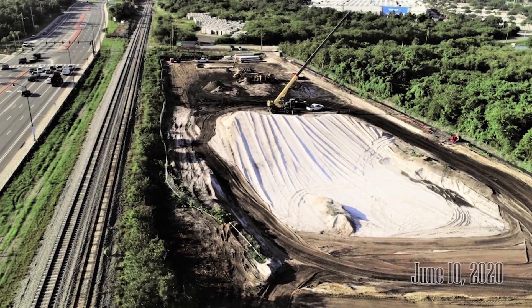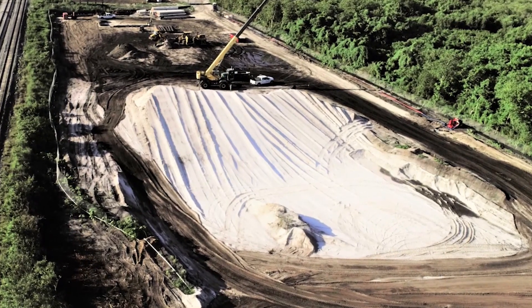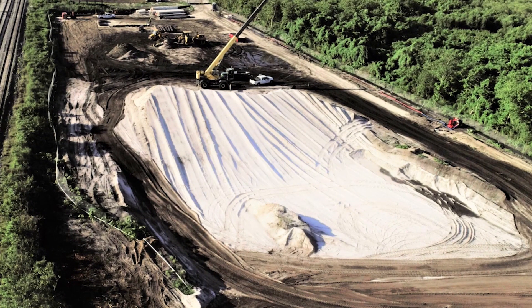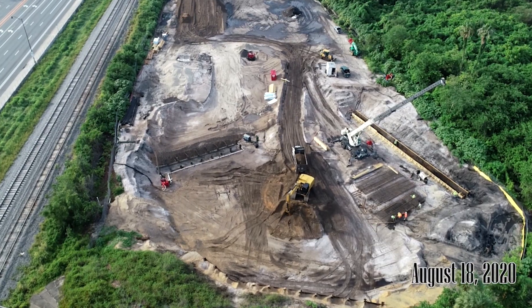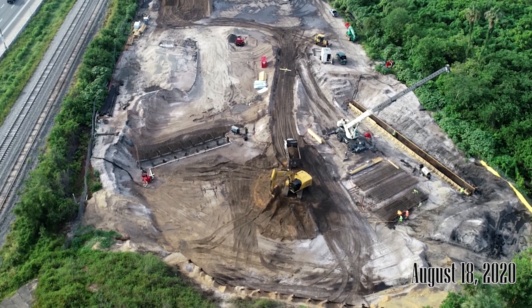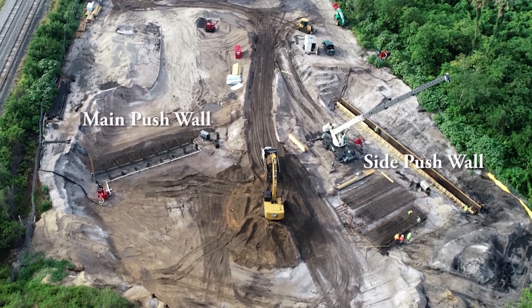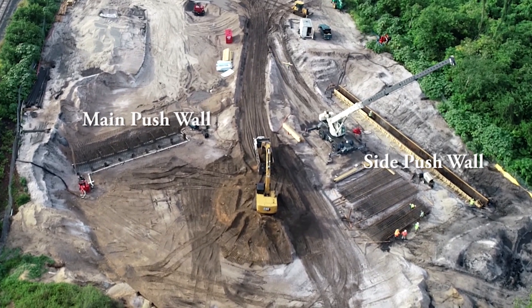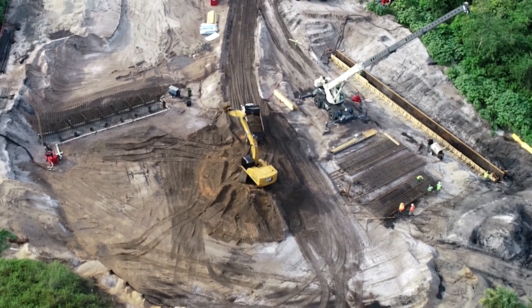By June 10th, site preparation is underway, starting with digging out the location where the tunnel segments will be built. Jumping forward to August 18th 2020, site prep continues and the forms for the push walls are started. These walls will be used when it is time to push the three tunnel segments into position under Highway 528.